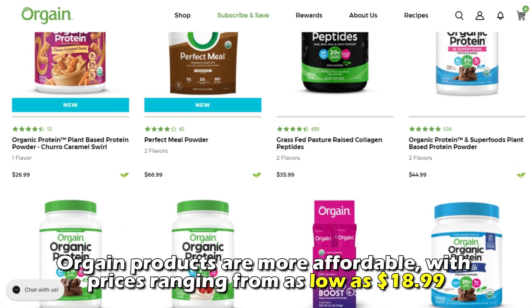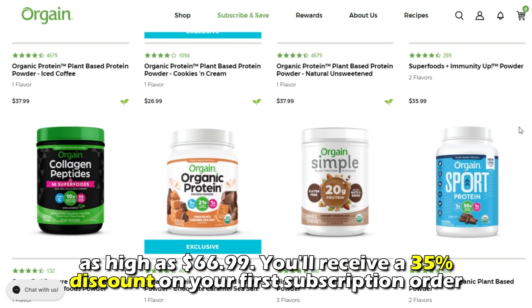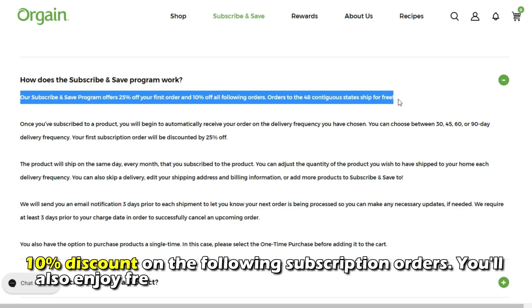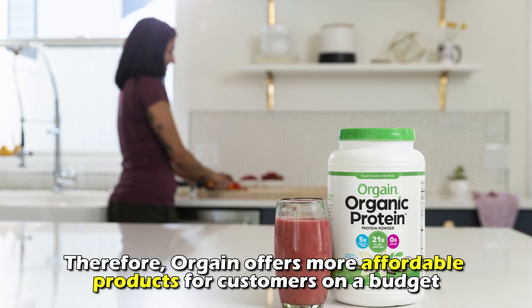On the other hand, Orgain products are more affordable, with prices ranging from as low as $18.99 to as high as $66.99. You'll receive a 35% discount on your first subscription order and a 10% discount on following subscription orders. You'll also enjoy free shipping on all subscription orders. Therefore, Orgain offers more affordable products for customers on a budget.